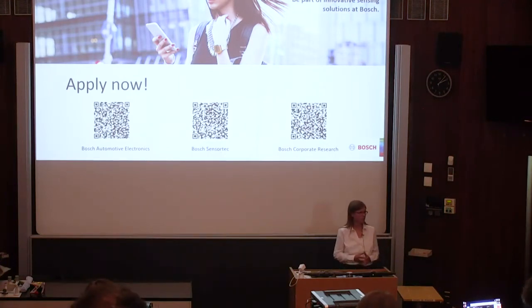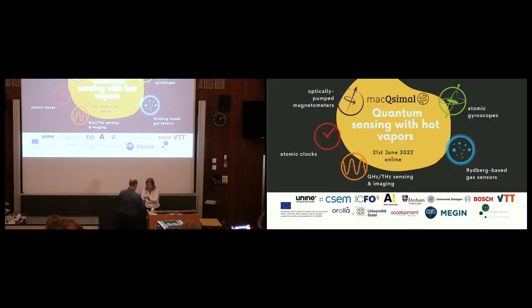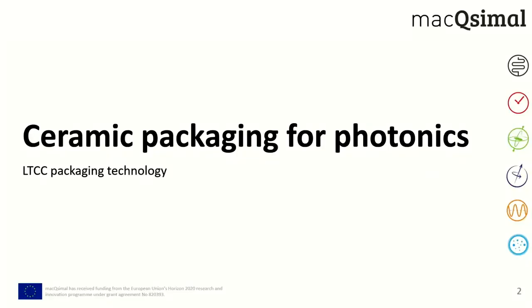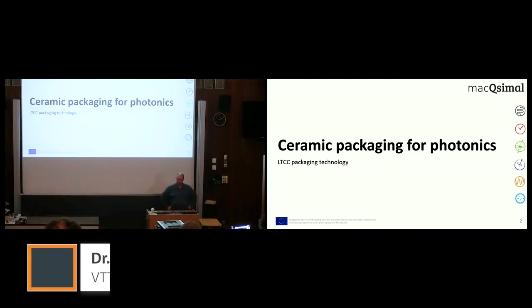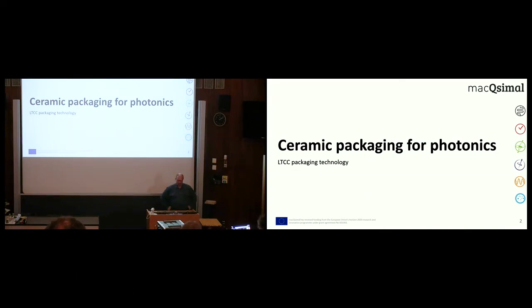Thanks a lot, Janine, for your talk. We are switching to the next speaker — Markku Latzi from VTT, telling you about LTCC, which is low-temperature co-fired ceramics. This is about ceramic packaging for photonics applications, focusing on the LTCC technology. VTT has been involved in this work package for OPM and for gyroscopes, and we also have previous experience with atomic clock packaging with LTCC.